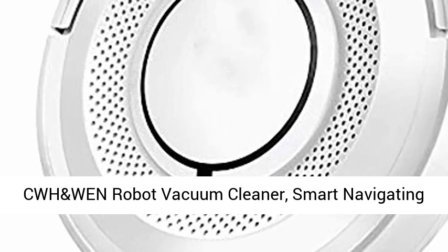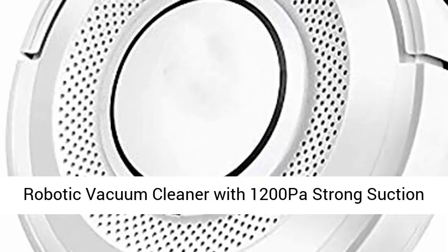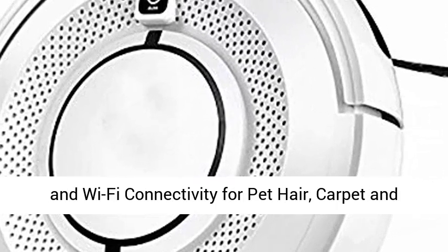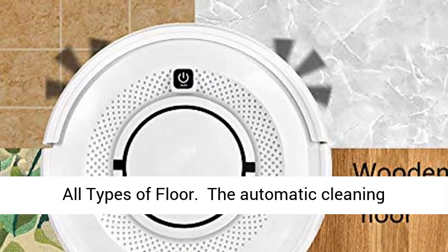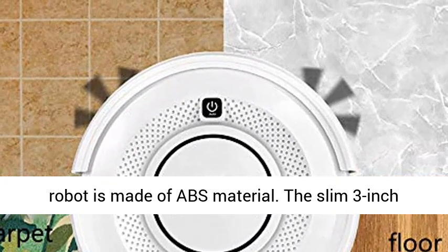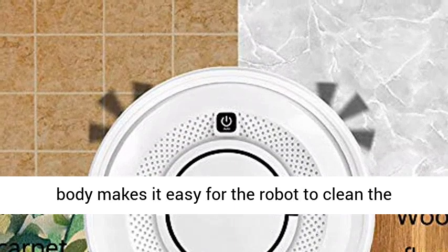CWH smart navigating robotic vacuum cleaner with 1200 Pascal strong suction and Wi-Fi connectivity for pet hair, carpet, and all types of floor. The automatic cleaning robot is made of ABS material.